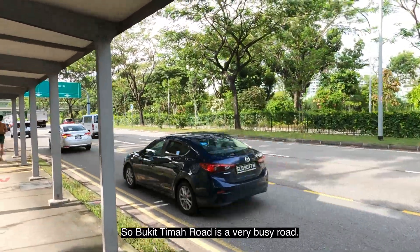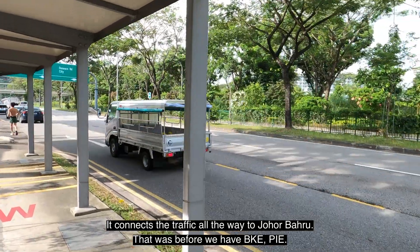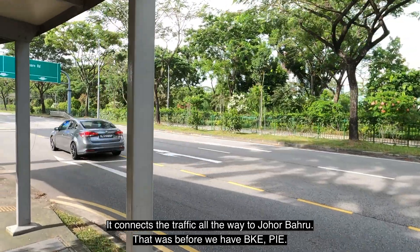Bukit Timah Road is a very busy road. It connects the traffic all the way to Johor Bahru Road — that was before we had the BKE and PIE expressways.